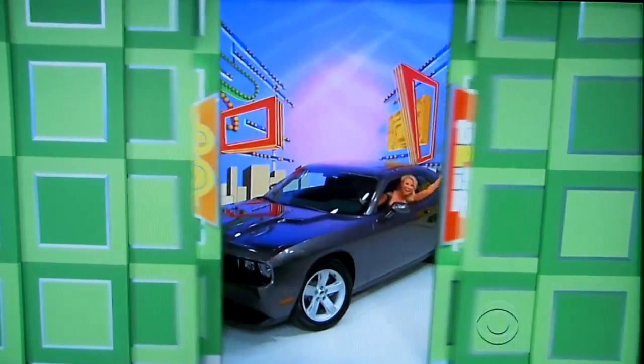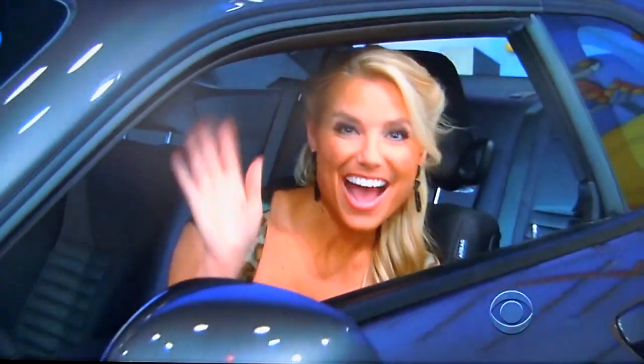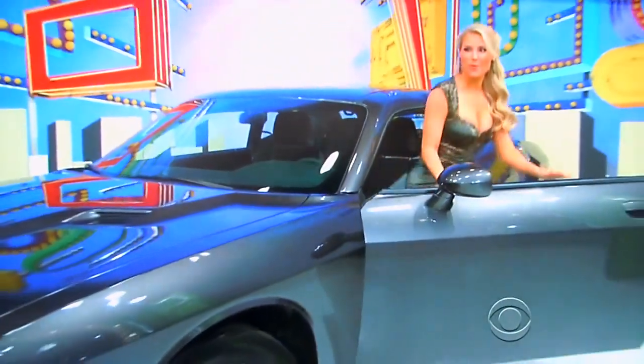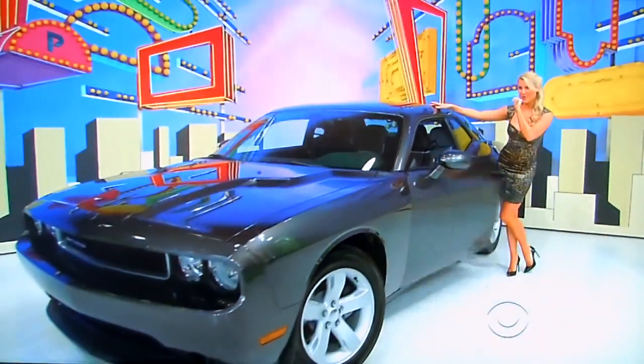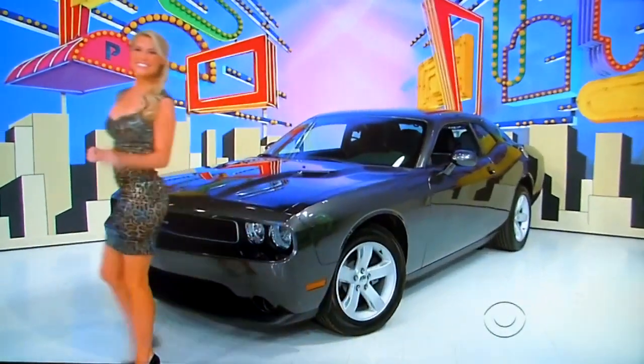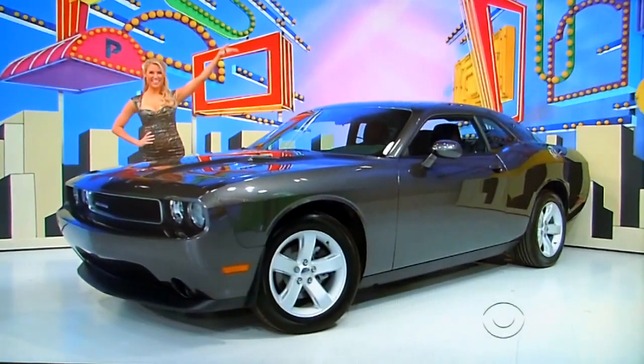How about a brand new car? It's the Dodge Challenger SXT. This two-door coupe features a 3.6 liter V6 engine, five-speed automatic transmission, park center, rear park assist system, and rear wheel drive. It's the Dodge Challenger.